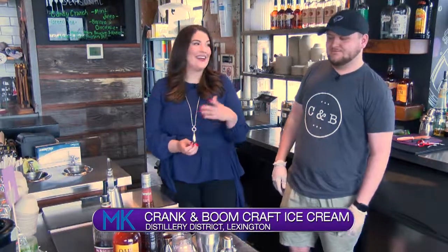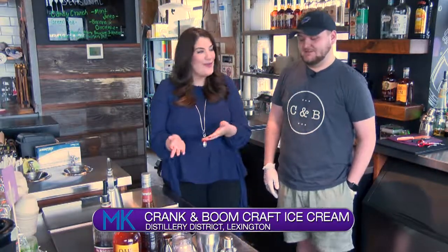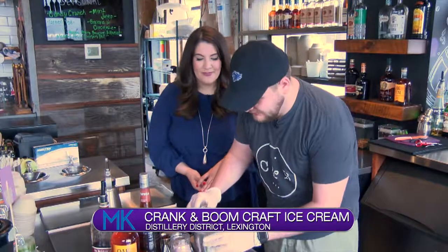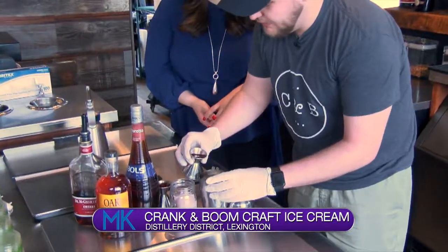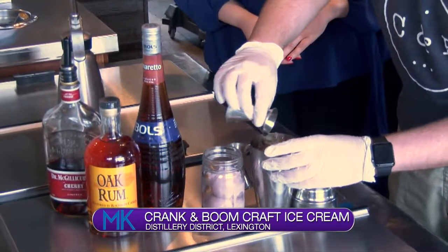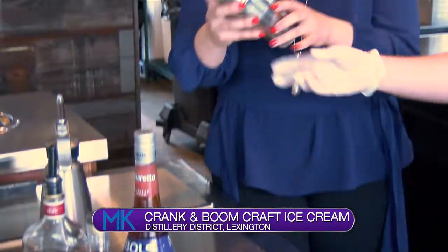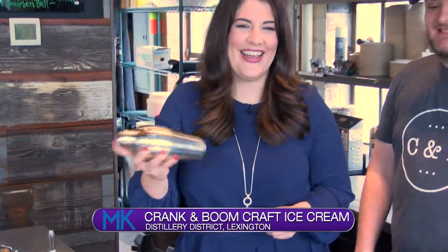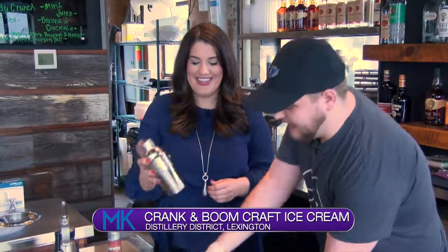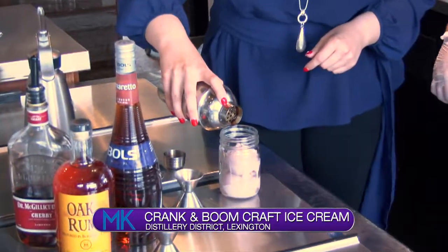Another cocktail they're showing us today is called the Berry White. We start off with a shot of cherry liqueur, then a shot of oak rum and a shot of amaretto. Give it a little mix, let it sit about 10 seconds, then pour it right over top of the blackberry buttermilk ice cream — one of their top sellers.